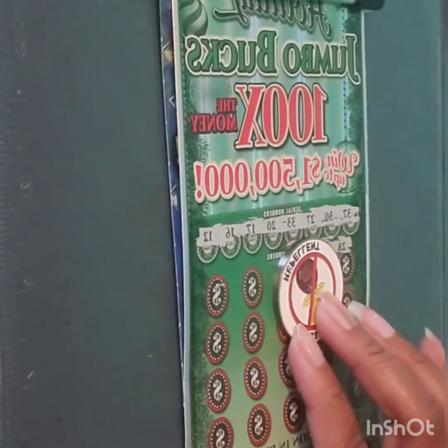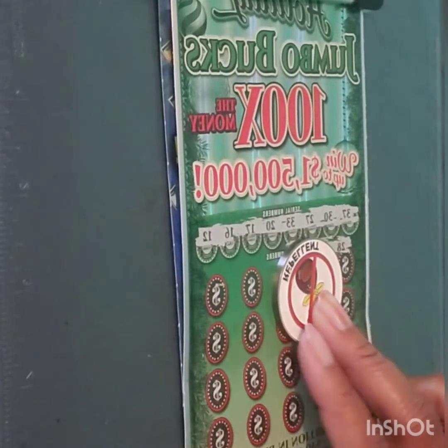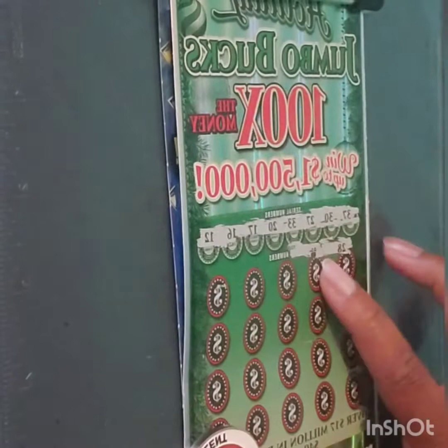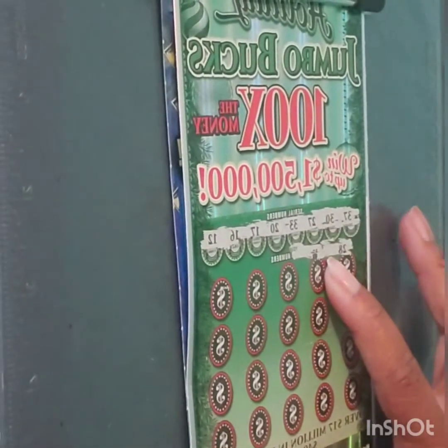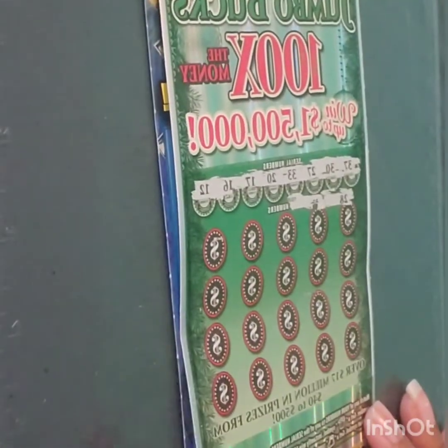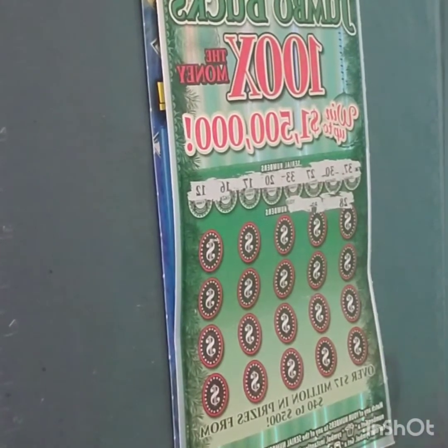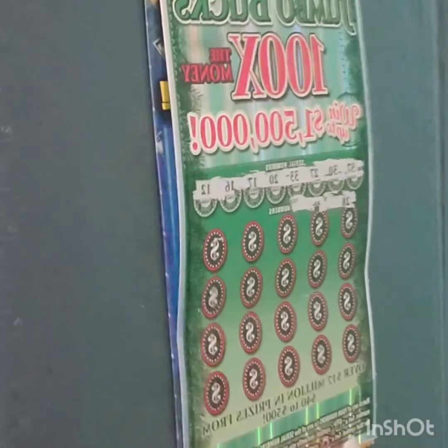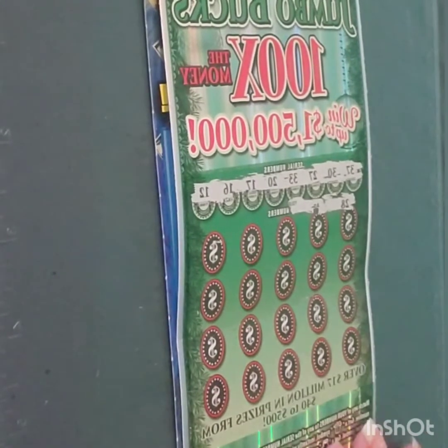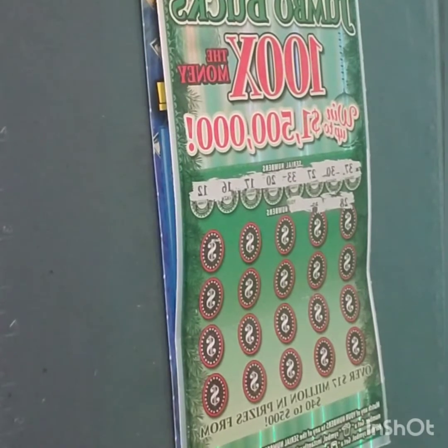I had started scratching it off and I got to 28 and I seen that wasn't a winner, but the next is a present, y'all. I have never found a present or any symbol on this ticket. I was just talking about this the other day — the most I've won on this ticket is $100 and I've never found any of the symbols. My son was like, 'Mama, don't do the video here at the store.' So I said okay, we'll go to the house and finish scratching this off.